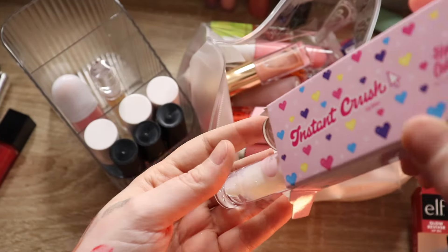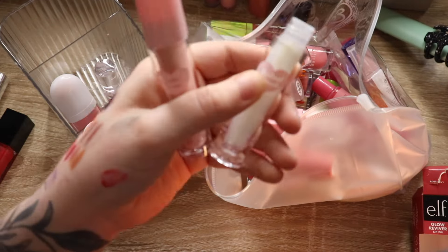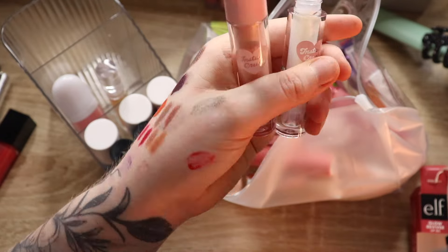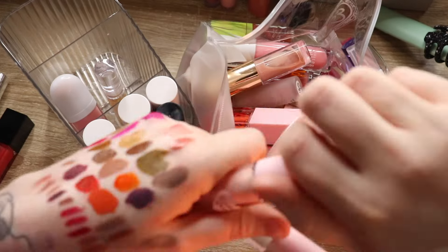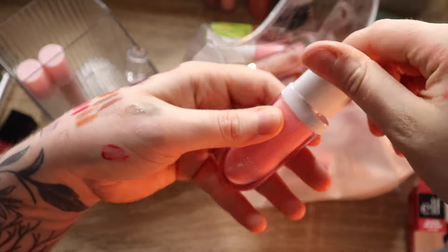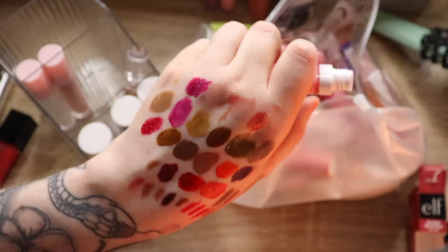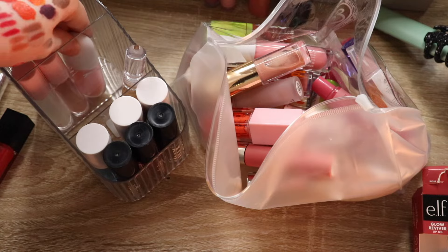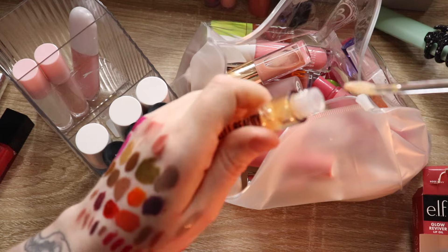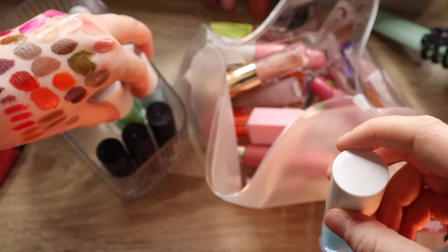This from BoxyCharm is the Instant Crush Lip Gloss Duo by Half Caked — really pretty, has a little bit of sparkle to it. TYS Beauty — another gloss with no name on it but it feels really great. This is a lip oil from Lej Beauty — really pretty, very nourishing. I'm not gonna swatch these because they barely show up. I have three more lip oils from Lej Beauty — I love all of these.